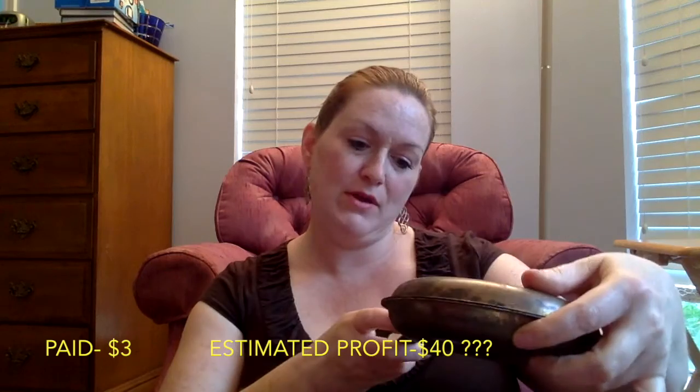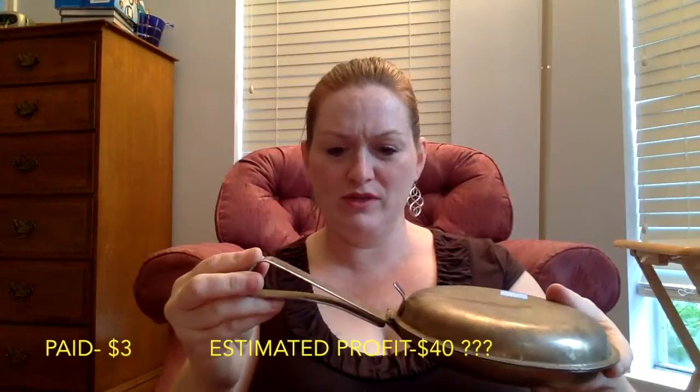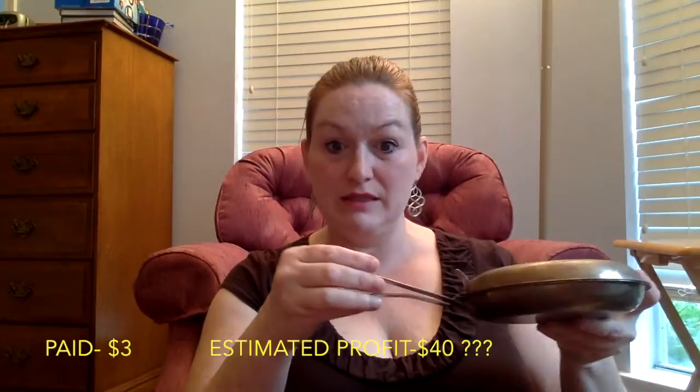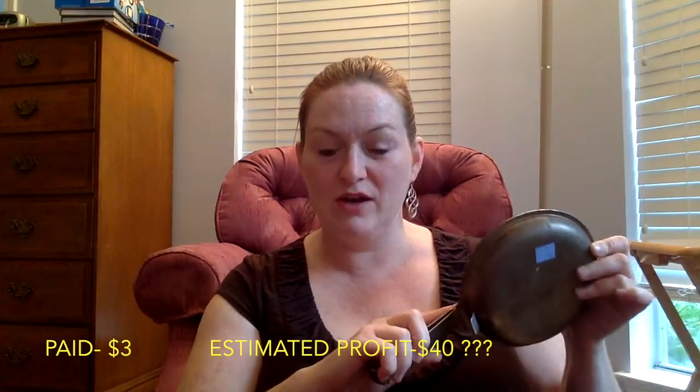Next up is this silver plate item — it says Napier Silver Plate. I thought it was a bed warmer, but the handle part is metal as well, and usually with bed warmers this part is wood because otherwise the heat transfers to the handle. So I need to do a little research. The Napier brand has a few things out there selling for a lot of money — like a little penguin going for over a hundred dollars. I'm going to visit some of my Facebook groups to ask what it exactly is. I bought it for $3 — we'll see how it does.